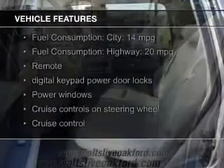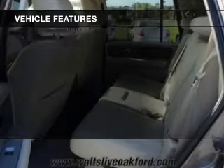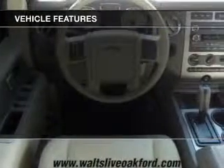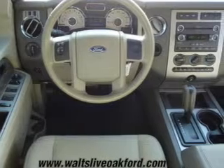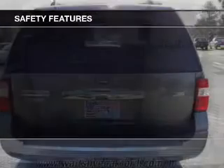The features include leather seats, an auxiliary input, steering wheel controls, trailer hitch, an adjustable tilt steering wheel, an alarm system, power seats, cruise control, keyless entry, and split rear seats.